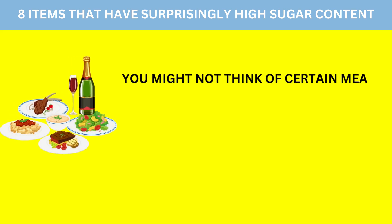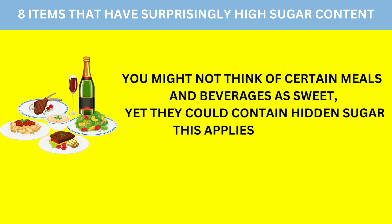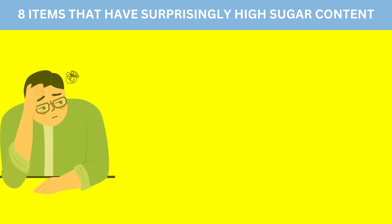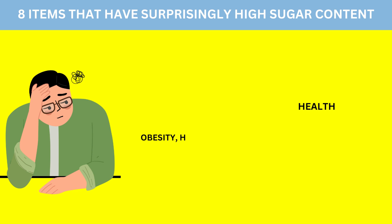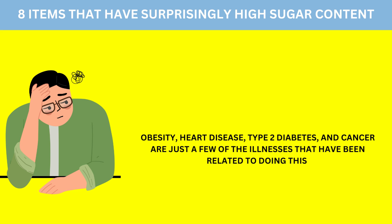You might not think of certain meals and beverages as sweet, yet they could contain hidden sugar. This applies to granola, spaghetti sauce, and ketchup. Consuming excessive amounts of sugar might seriously impair your health. Obesity, heart disease, type 2 diabetes, and cancer are just a few of the illnesses that have been related to doing this.